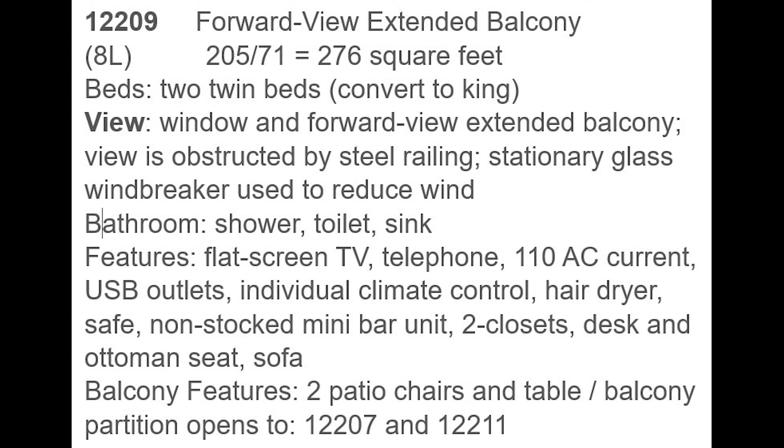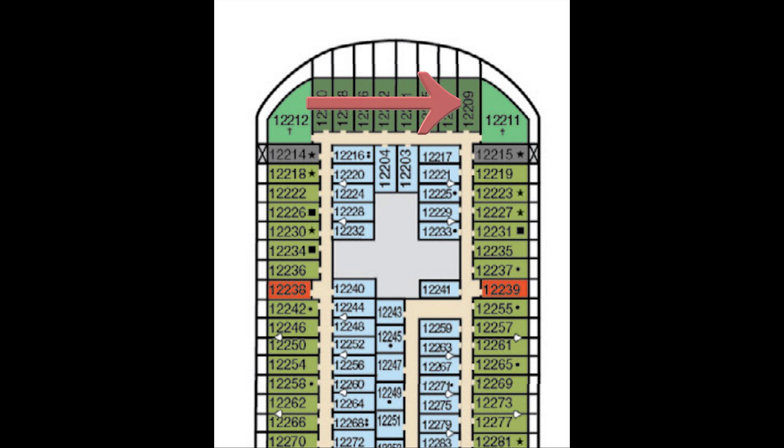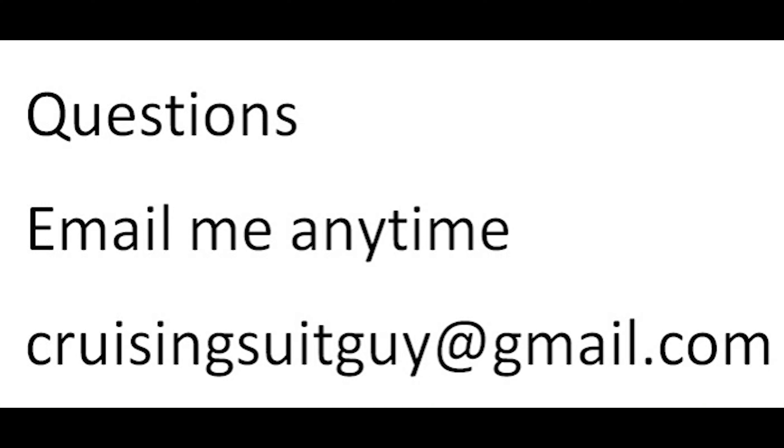The balcony partition opens to either side, so if you know people in the cabins next to you, you can share one big balcony. The cabin is right next to the suite just there. Again, I really think cabin 12202 had a larger balcony — it kind of shows there as well.